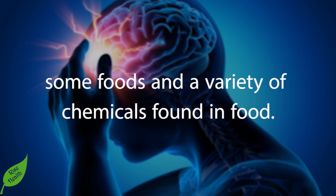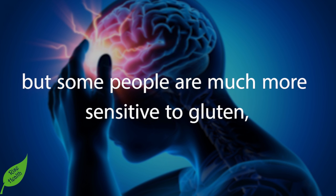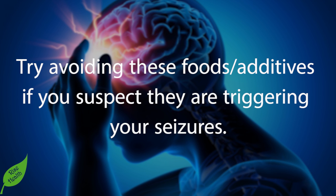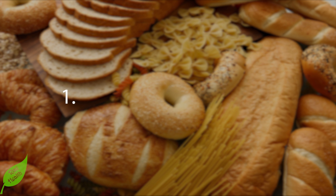Some foods and a variety of chemicals found in food can also trigger seizures. No single food or food additive triggers seizures in everybody, but some people are much more sensitive to gluten, soy products, processed sugar, monosodium glutamate (MSG), and artificial sweeteners, particularly aspartame. Try avoiding these foods or additives if you suspect they are triggering your seizures.